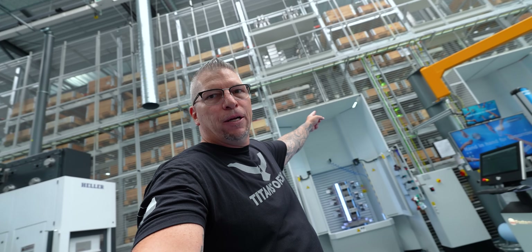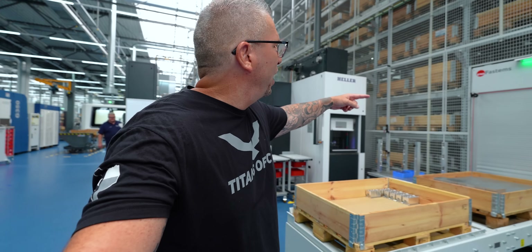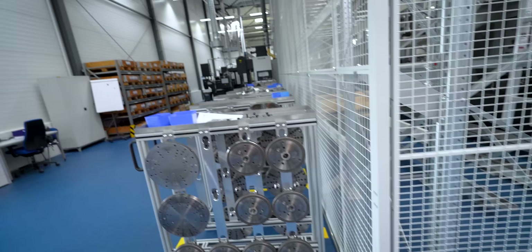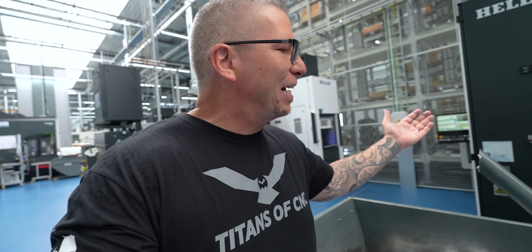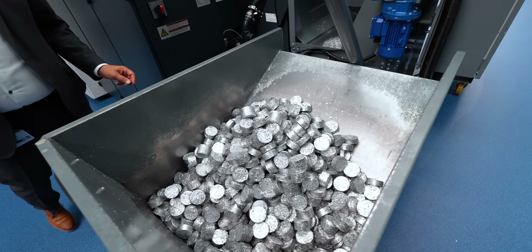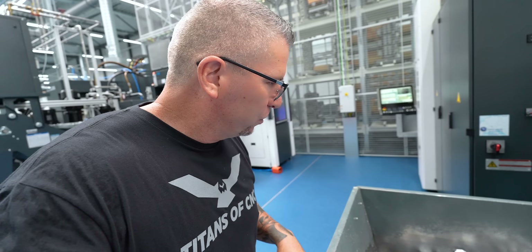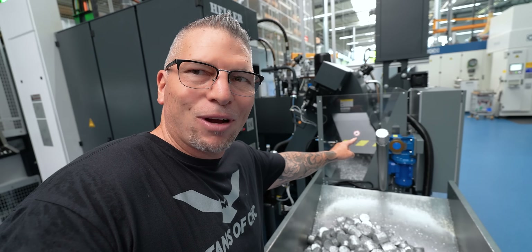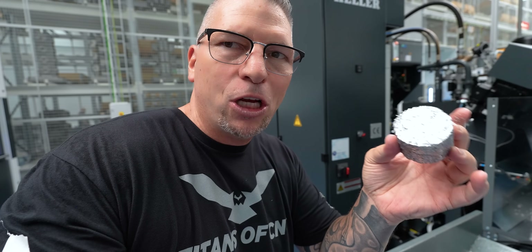The cage is huge — it's got material and pallets, the robot is on the inside, you've got two Hellers on each side. There are so many chips coming out of the machine that they actually brought a compactor and hooked it to the machine, so the chips go out and it makes hockey pucks — nice and compact for recycling. No big chip build-up since the machines are running 24/7.